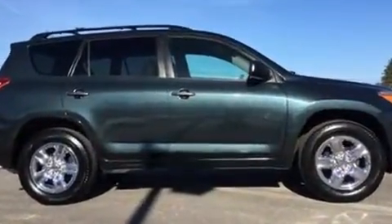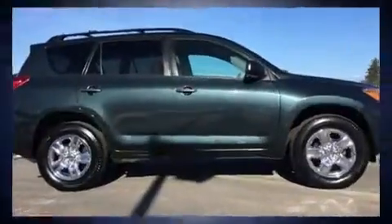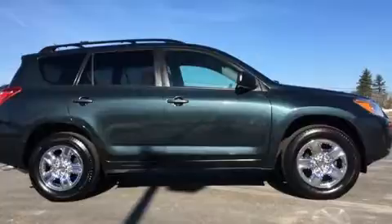It's equipped with tons of terrific amenities, but it won't break your budget. Such as remote keyless entry, one-touch window functionality, skid plates, and more. Premium sound drives six speakers, providing you and your passengers a sensational audio experience.